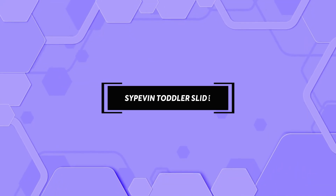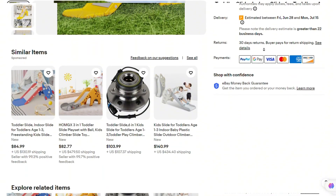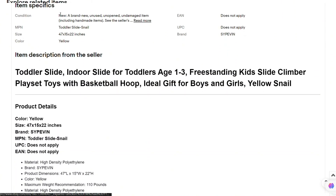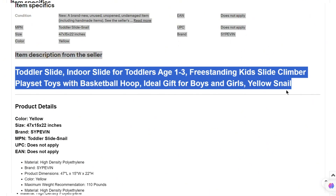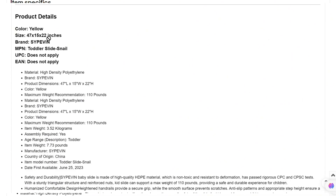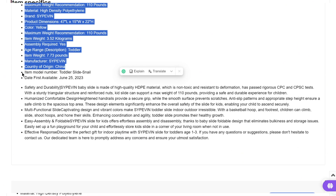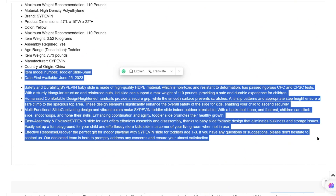Next is the Sypevin Toddler Slide. This slide is also suitable for children aged 1 to 3 years. It is made with high-quality HDPE that is non-toxic and resistant to deformation. The comfortable design ensures the safety of the slide for kids. The heightened handrails provide the toddler with a secure grip as the smooth surface ensures that the toddler's tender skin is not scratched.